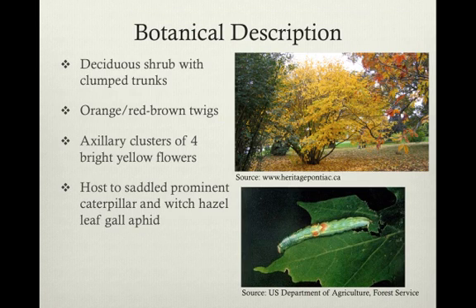H. virginiana is a deciduous shrub, and as you can see in the top right picture, it's often formed in a collection of trunks, which can grow to be up to about a foot in diameter. The twigs, which are an orange or red-brown, transition from pubescent, which means they have hair, to glabrous, which means they're smooth, over the course of their lives.